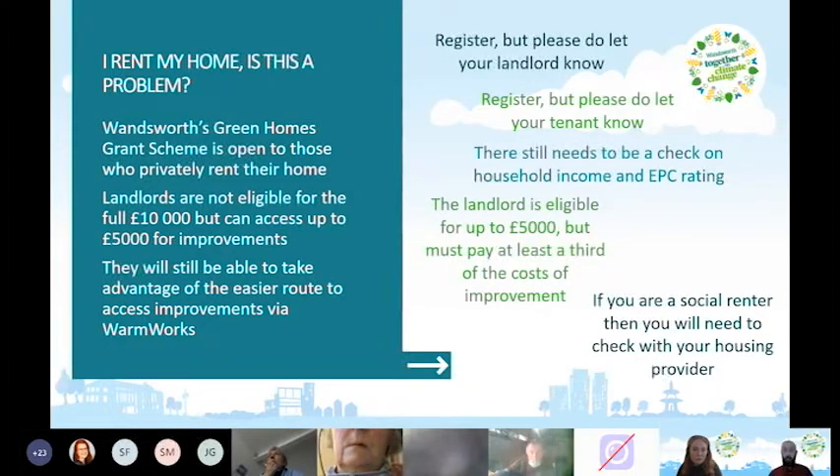Landlords are eligible for up to £5,000 worth of funding but must pay at least a third of the improvement costs — it's still a very good deal for improving their property's energy efficiency. If you're a social renter, you need to check with your housing provider first, as some housing associations are taking part in the scheme and others aren't, depending on their own retrofit plans.